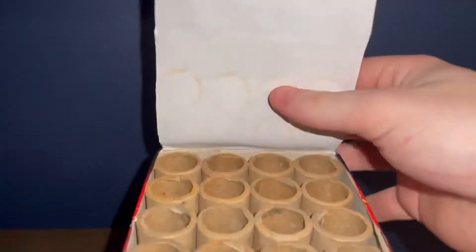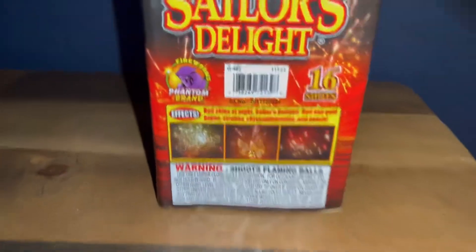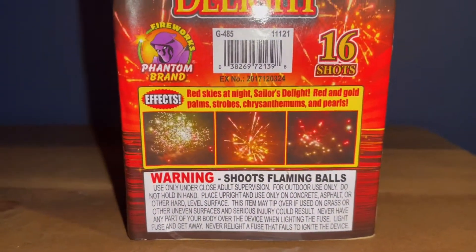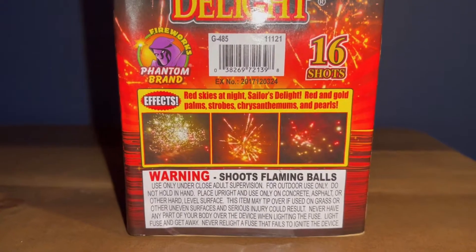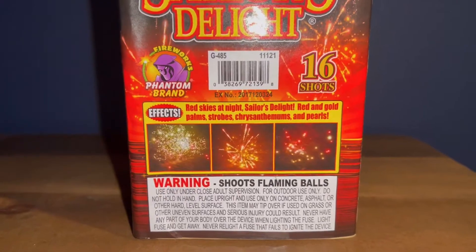This is what the tube layout looks like if you guys were curious — pretty decent sized tubes. And this is what the performance description says: red skies at night, Sailor's Delight — red and gold palms, strobes, chrysanthemums, and pearls.